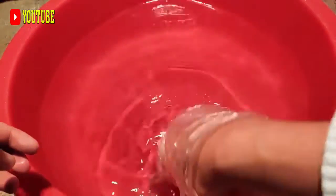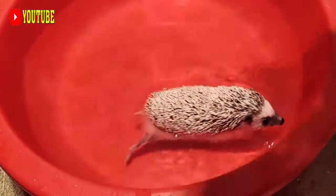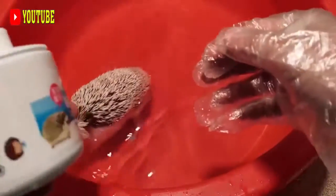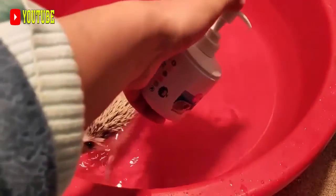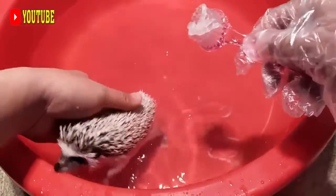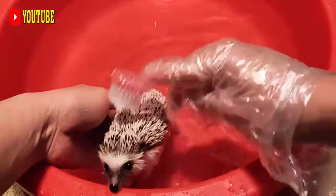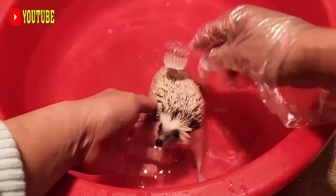The brush-tailed porcupine reaches 40 to 50 centimeters in length, not counting the tail. The adult weighs about 3 kg. It has an elongated, rat-like face and body and short legs, tipped with clawed and webbed feet. Unlike most other porcupines, the brush-tailed porcupine has lighter and smaller quills. On the tail, these quills are thinner and brush-like. These can make noise when rattled.